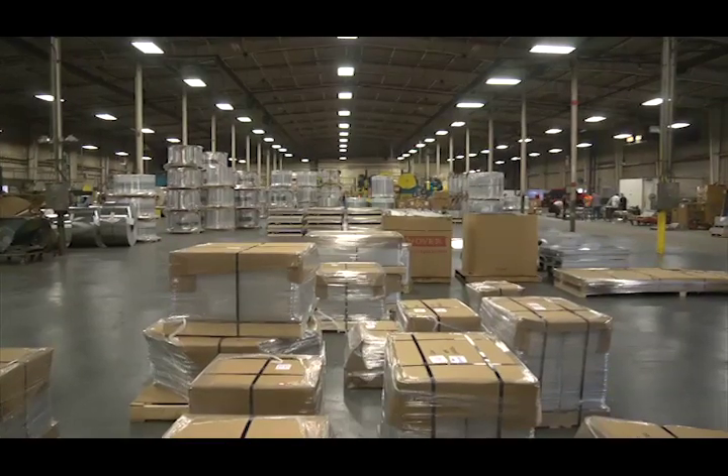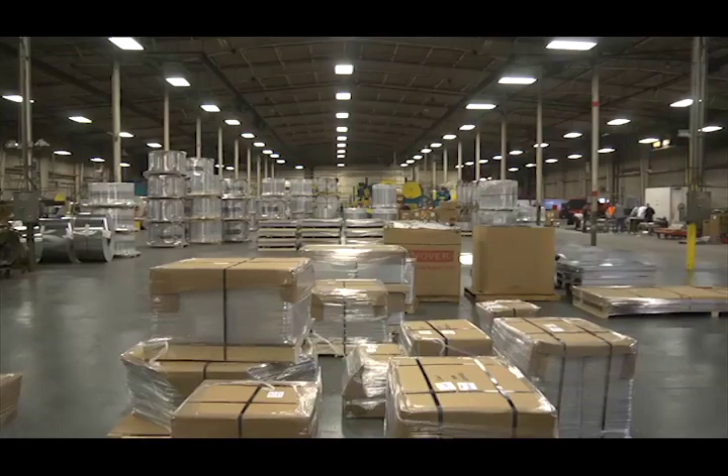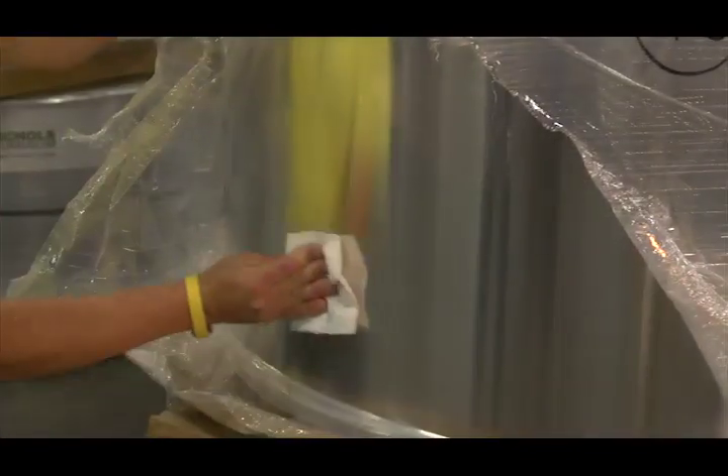The aluminum, as it arrives from the mill, contains shape issues due to coil set, slitting, and production method. It is slightly bowed and wavy. In addition, it is greasy, dirty, and lacks the surface treatment that will allow adhesive to adhere to it.